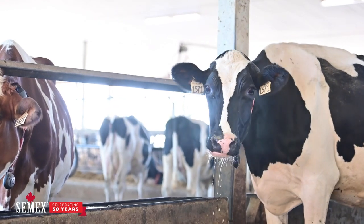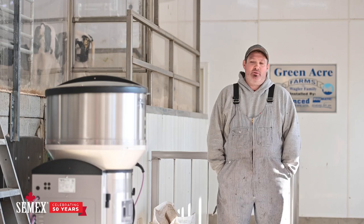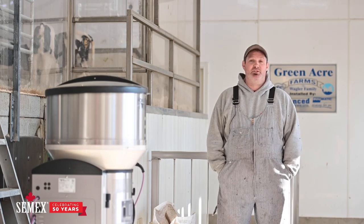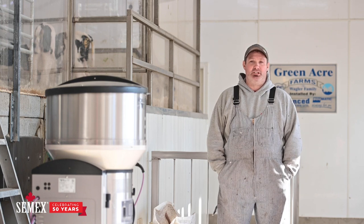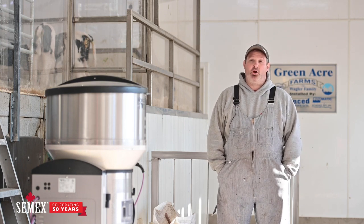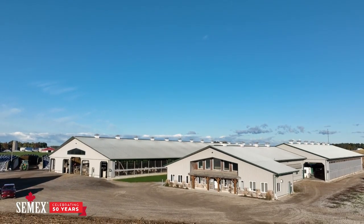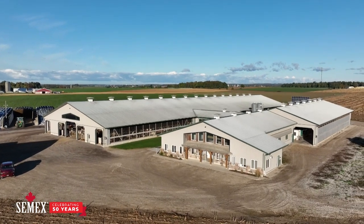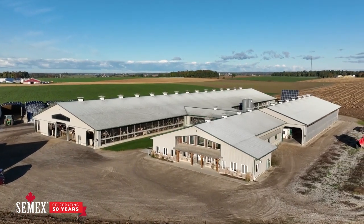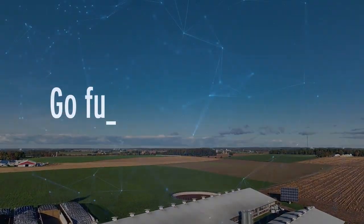My grandpa used to always ask me how many 100-pounders we have — like how many cows milking 100 pounds. And that was probably about 15 years ago, and he was impressed. And now you have two-year-olds that are doing over 120 pounds a day, and there's been times where our herd average has been 100 pounds. When it gets over that or stays at that on a consistent basis, I think he'd be pretty impressed with that. I'm excited for the new things I'm going to learn management-wise, and I'm excited to see what these animals are going to do in the future.